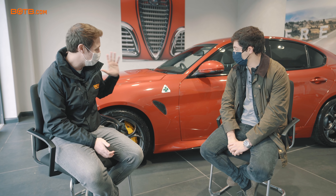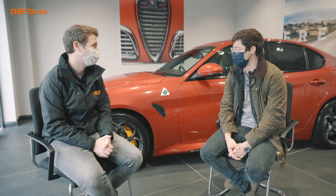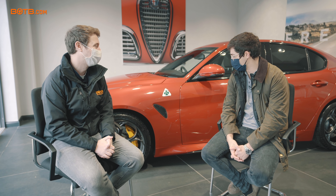We've done the handover — what a stunning car in a stunning color. What was it about the red that made you think that's the color? It's an Alfa Romeo, so I think there's no other color that suits it better than red. That was my only option, to be honest.